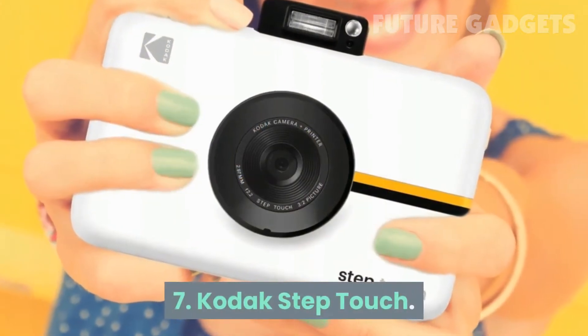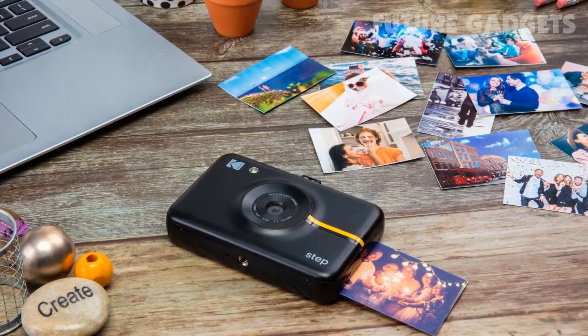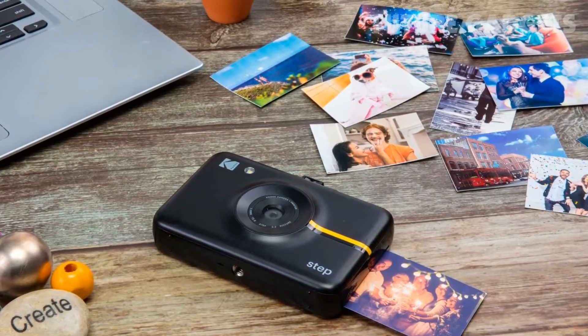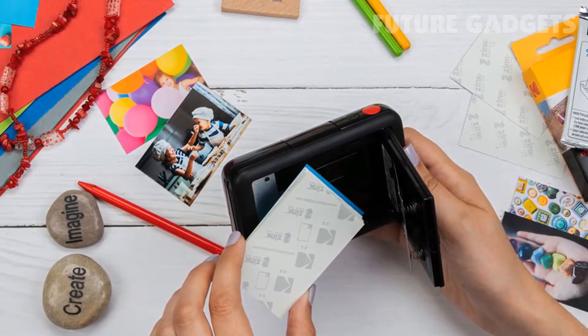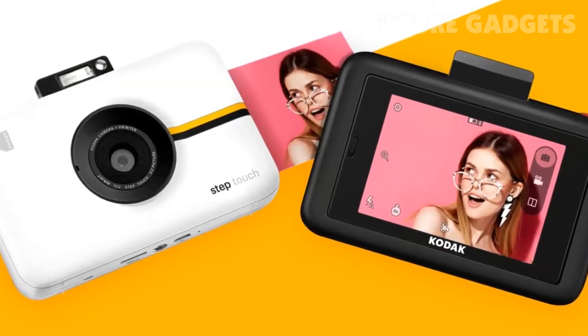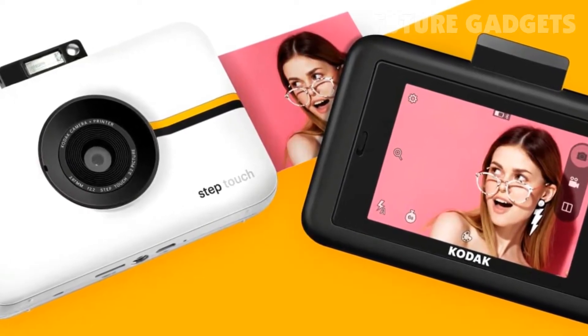7. Kodak Step Touch. The upgraded Kodak Snap Touch has 13 MPs, a 10x optical zoom, a pop-up flash, an auto timer, and a selfie mirror. It can also record 1080p HD video. How's that for a tricked-out instant camera? Photos print on the inkless and inexpensive zinc paper, and this model is small enough to fit in your back pocket.